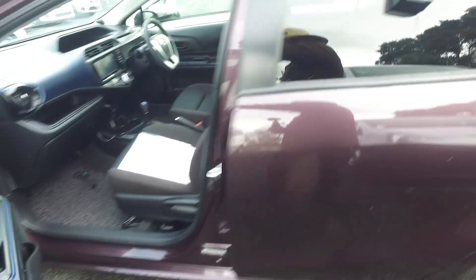Not looking too bad — a nice dark interior. Smells alright too. Popping to the back seats for you.